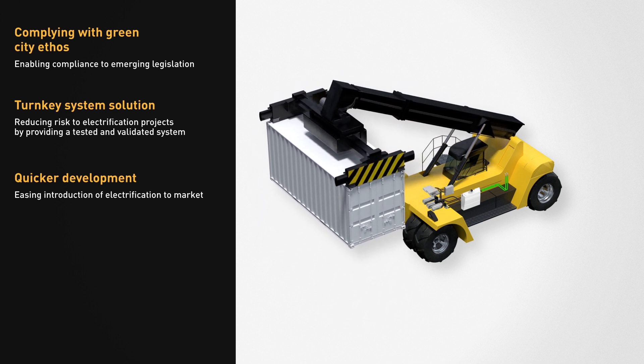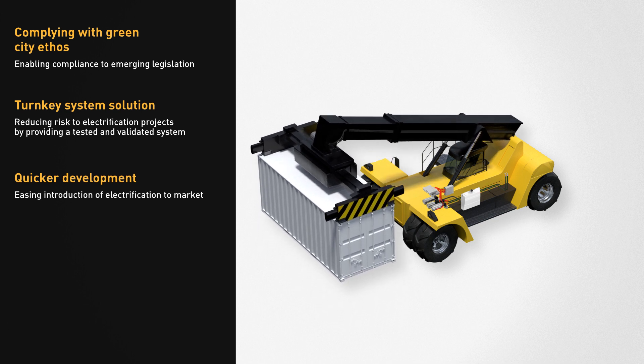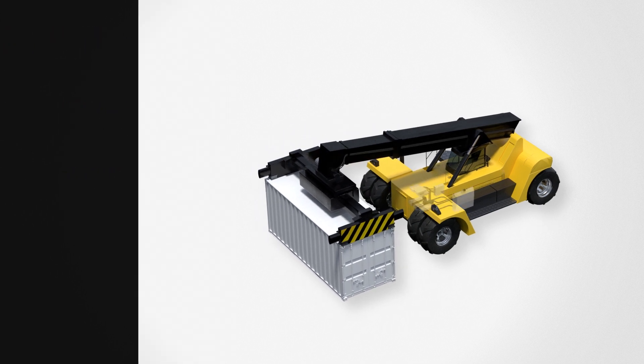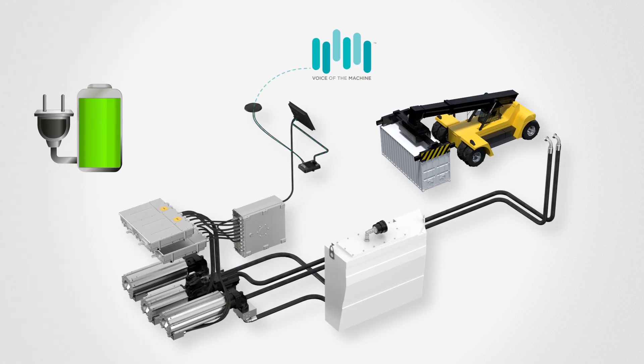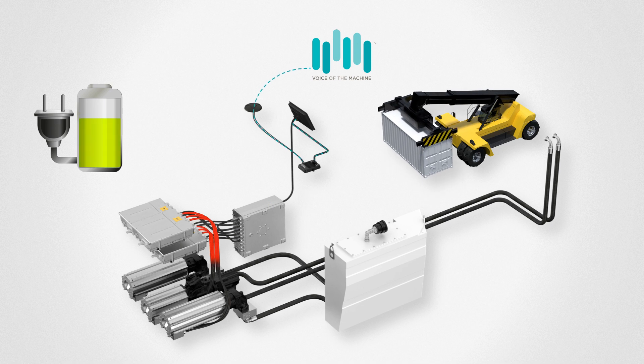We reduce your risk by offering full configurable system ownership and work in partnership with you to achieve the challenging timescales that the market demands. This innovative solution recharges batteries using captured energy from the hydraulic system during load-lowering, generating energy savings of up to 30%.